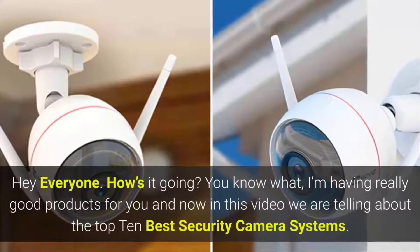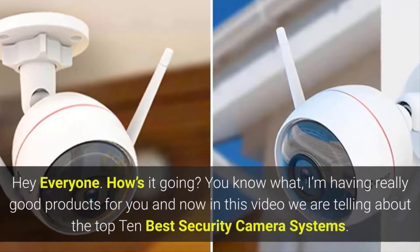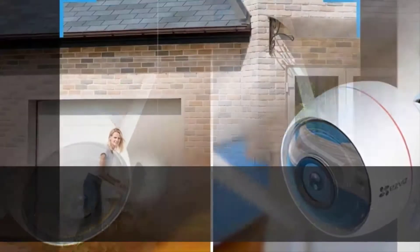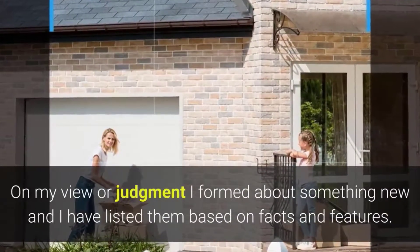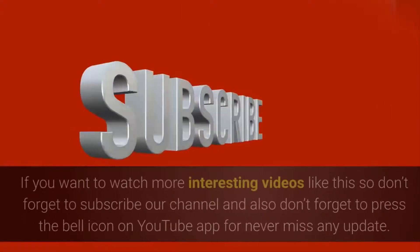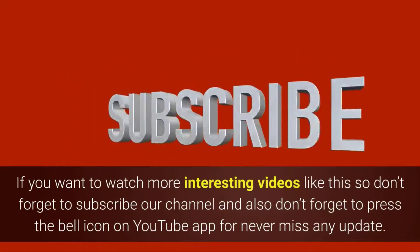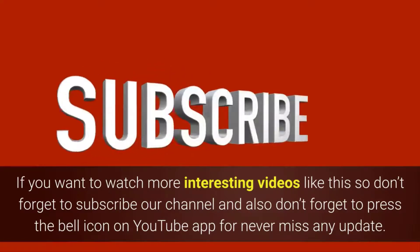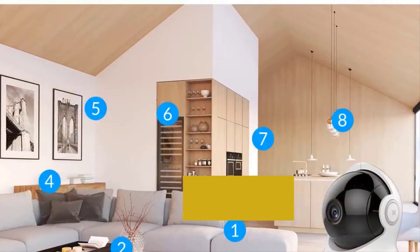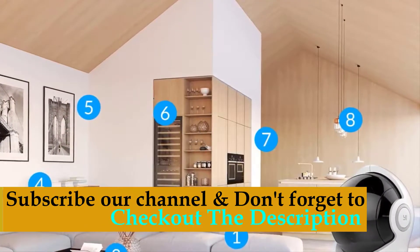Hey everyone! How's it going? I'm having really good products for you, and in this video we are talking about the top 10 best security camera systems. On my view or judgment, I have listed them based on facts and features. If you want to watch more interesting videos like this, don't forget to subscribe to our channel and press the bell icon. Check out the links in the description for complete product information and best price.